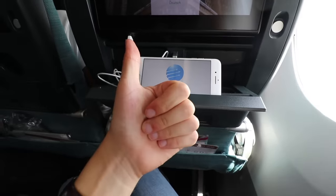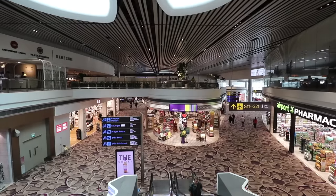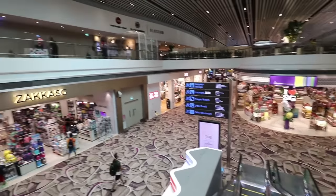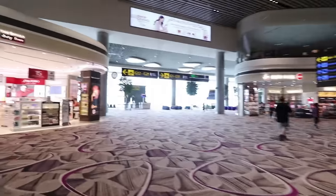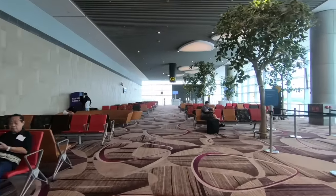Welcome again to part two of my Cathay Pacific economy week reviews. This flight departed from Singapore Changi's brand new Terminal 4, which is an amazing and quite empty terminal. Just like the terminal, the flight was quite empty, but even so the service was impeccable.